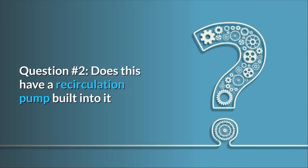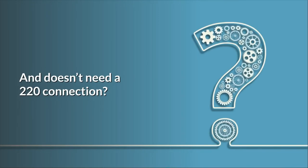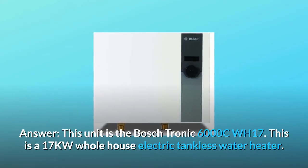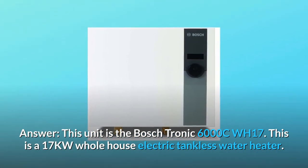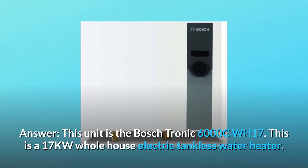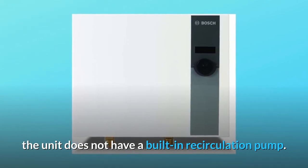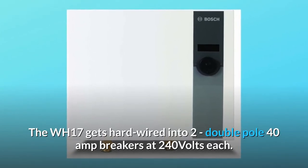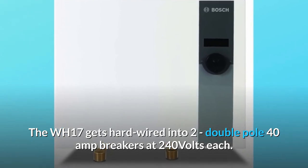Question number 2: Does this have a recirculation pump built into it, and does it need a 220 connection? Answer: This unit is the Bosch Tronic 6000 CWH-17, a 17-kilowatt whole-house electric tankless water heater. The unit does not have a built-in recirculation pump. The WH-17 gets hardwired into two double-pole 40-amp breakers at 240 volts each.